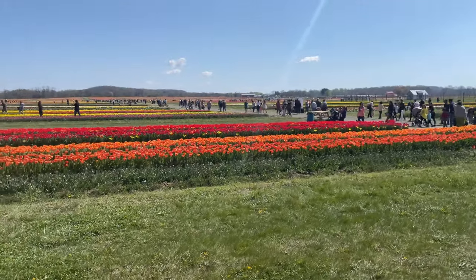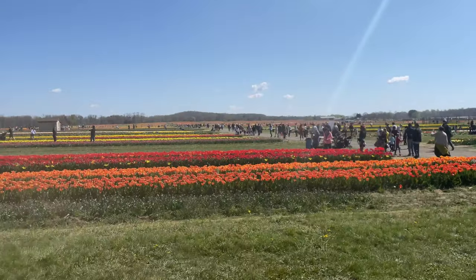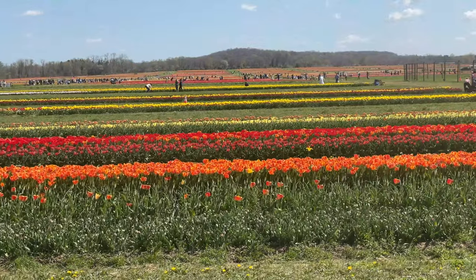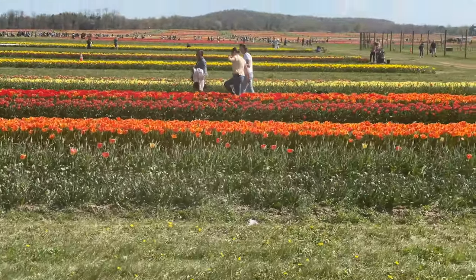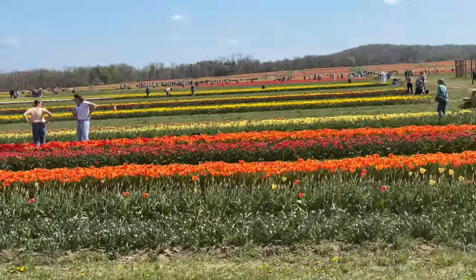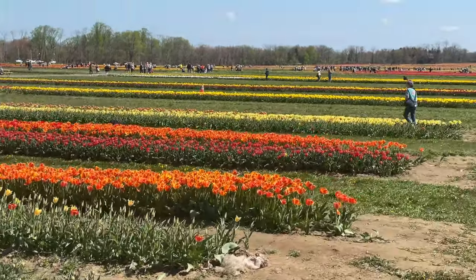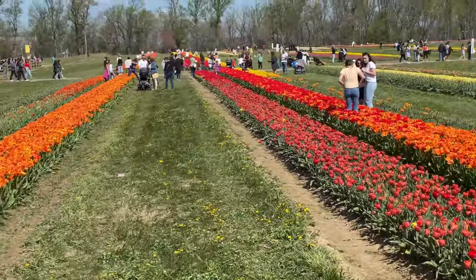Going through a crossing — right here you cannot pick in these first couple rows, they're for pictures. It's a little bumpy on this wagon ride, hitting some ruts, but as you can see this farm is pretty big. It's beautiful.